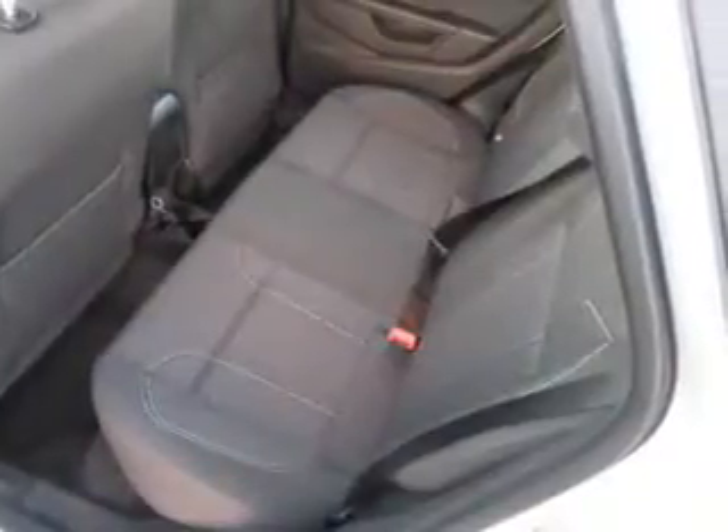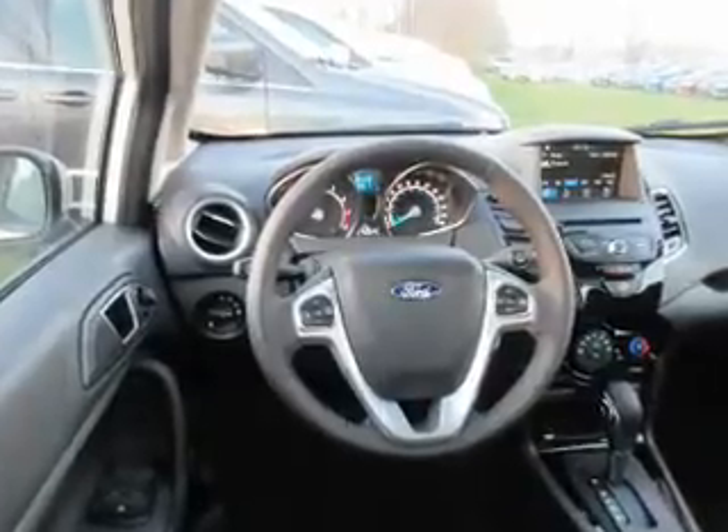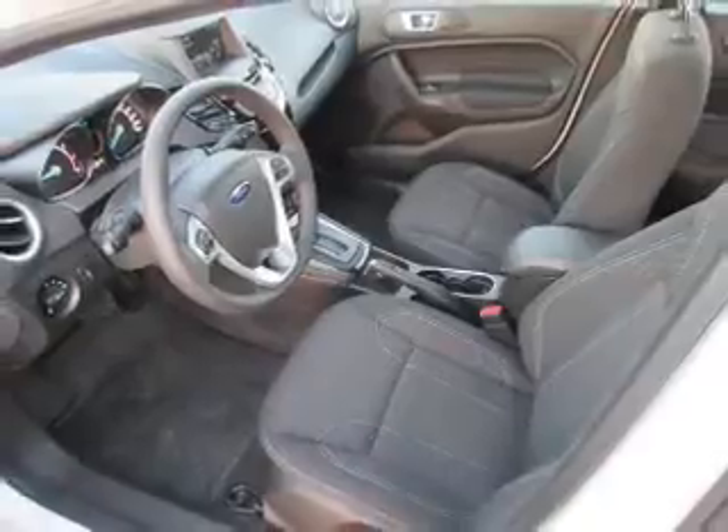an auxiliary input, steering wheel controls, curtain head airbags, front airbags, side airbags, side impact door beams, and child safety locks.